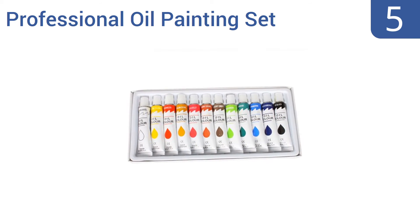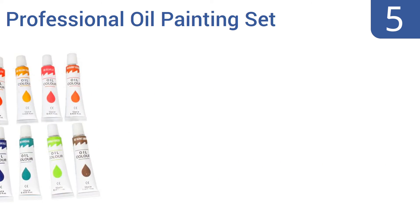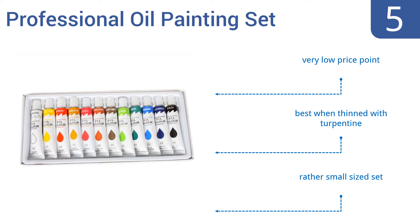Coming in at number five, the Professional Oil Painting Set from US Art Supply is inflating its own ego a bit with the word 'professional,' but given its price it's a great choice for families, camps, or for use in classrooms. It comes in at a very low price point; however, it's best when thinned with turpentine and it is a rather small sized set.